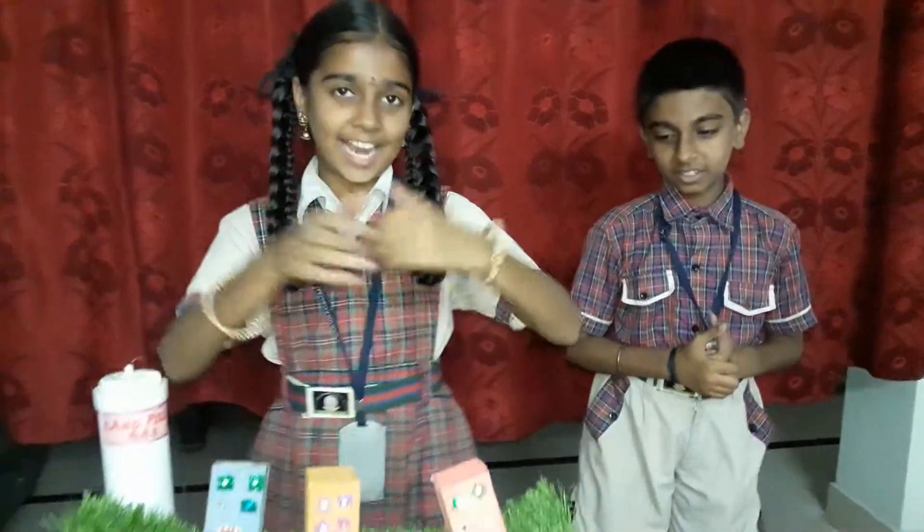Hi friends, this is Srinadi. Hi friends, this is Rathesh. Today we are going to explain the topic of an engineered landfill site.